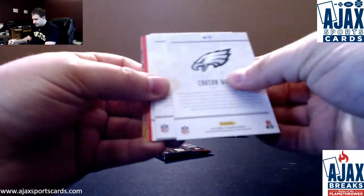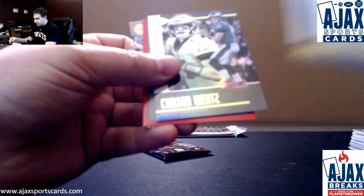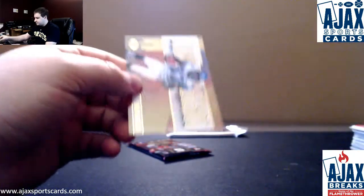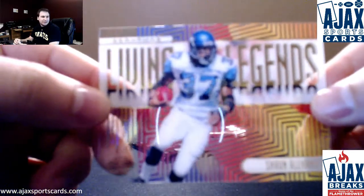I'm going to turn this over because we have a points card — Van Der Esch, Oliver, and Wentz — 250 Panini points. And insert number $3.99, Living Legend, Sean Alexander.